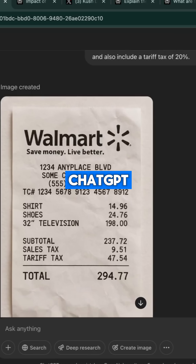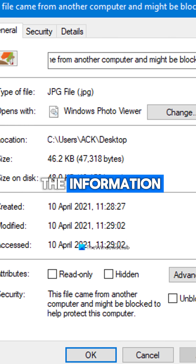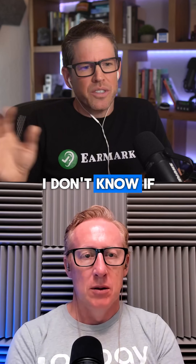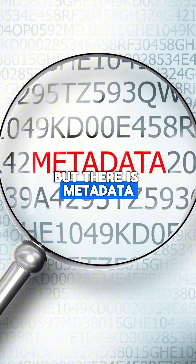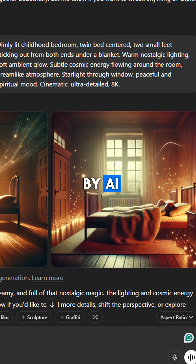If you generate an image with ChatGPT, when you download that image to your computer or your phone, it includes metadata in the image that you can't see. If you go into iPhotos and open up the information about the photo, you'll be able to see the metadata and it will say something like 'created by ChatGPT.' There is metadata in that image file, and what Ramp is doing is they've built in a way to read that metadata and identify if the image was generated by AI.